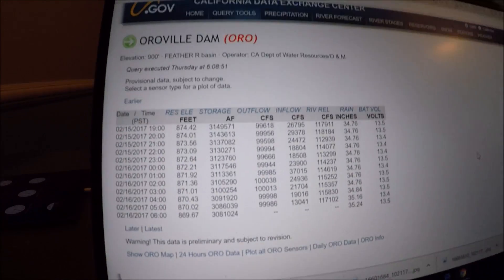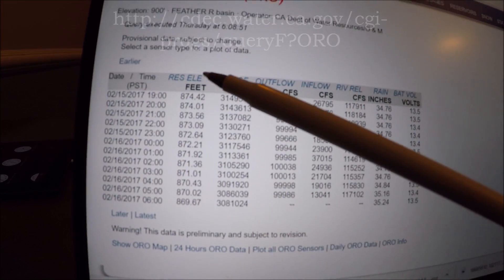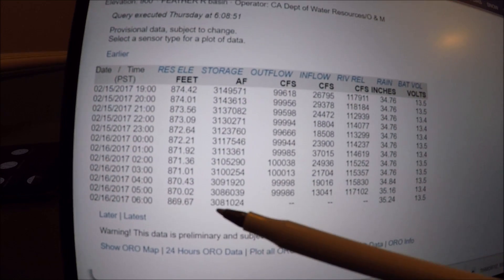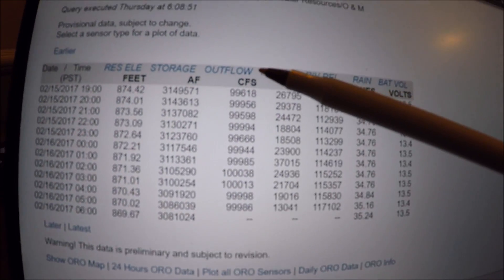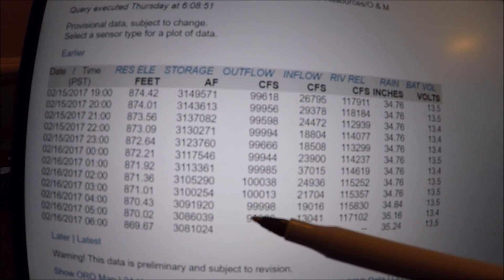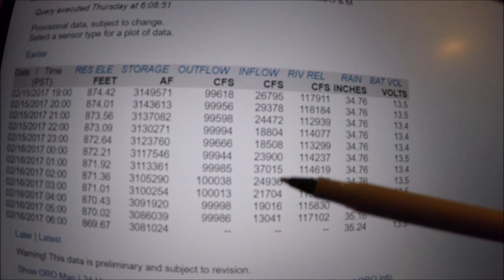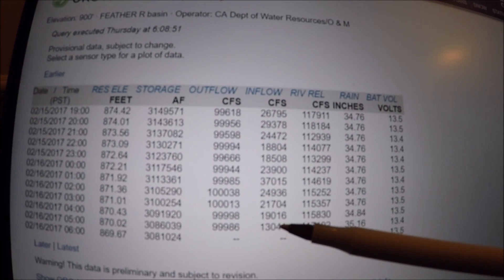Let's look at this chart and see how this works. This column is the date — here's today's date. This column is the time — here's the most recent time at the bottom. Here's the reservoir elevation steadily dropping from 874 down to 869, that's 31 feet below the top of the emergency spillway. Storage in acre feet. Outflow cubic feet per second — nearly 100,000 cubic feet per second, that's about an Olympic swimming pool per second worth of water coming out of the busted main spillway. Inflows vary wildly — this is what we're watching with the weather constantly. You can even see the diurnal changes from day and night as things freeze up in the mountains and then warm up and melt during the day. Right now this morning it's down to a mere 13,000 cubic feet per second.